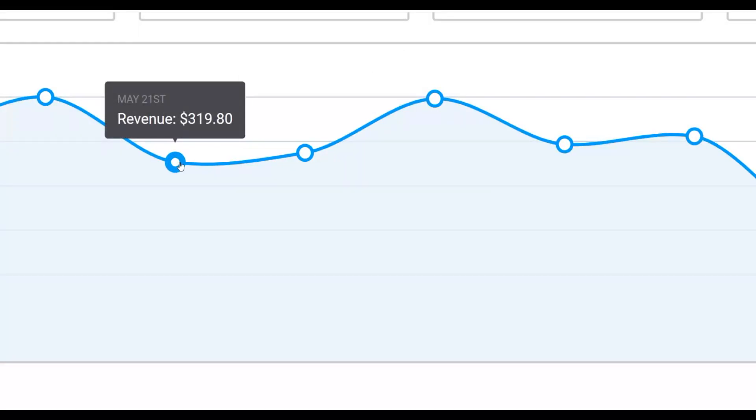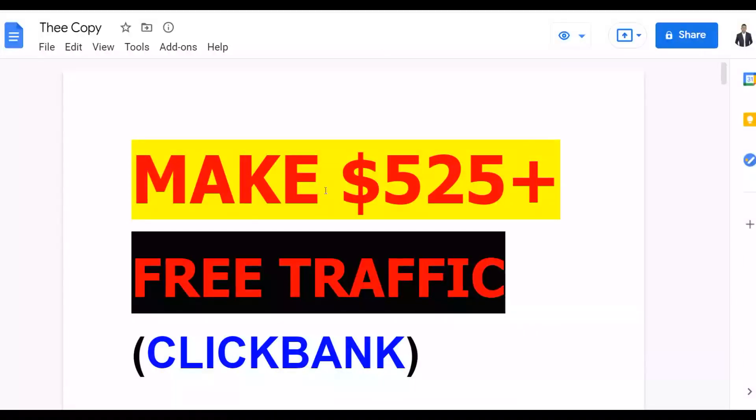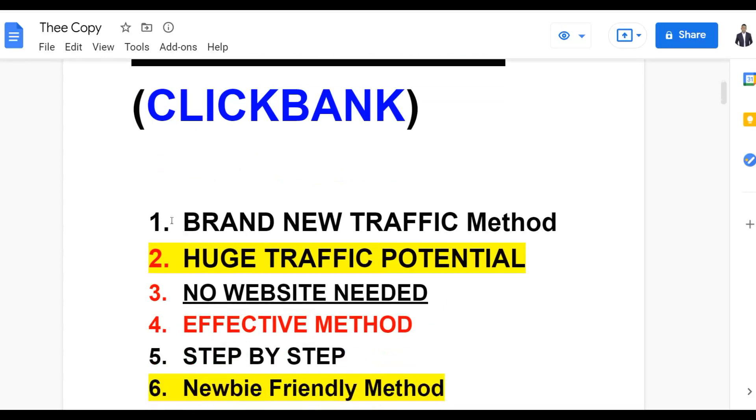In this particular video I'm going to show you how you can get your first $500 plus on ClickBank using 100% free traffic. You can do this from anywhere around the world without having any skills at all or having to invest any money at all.